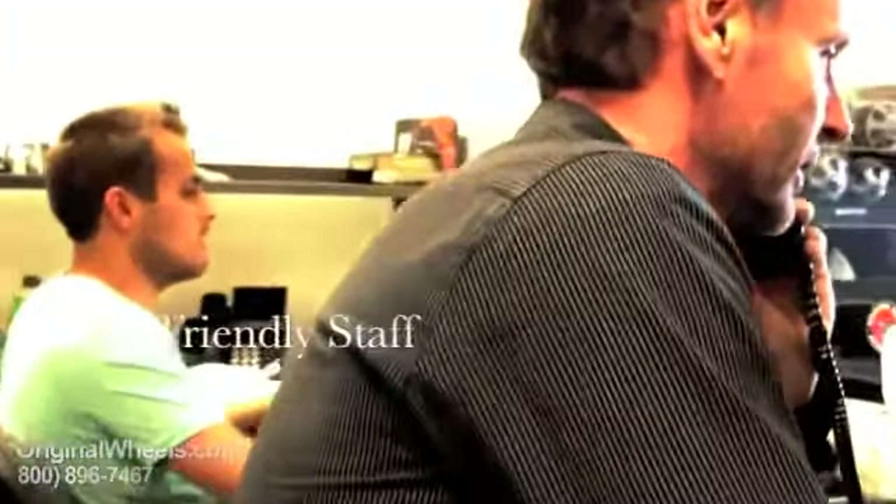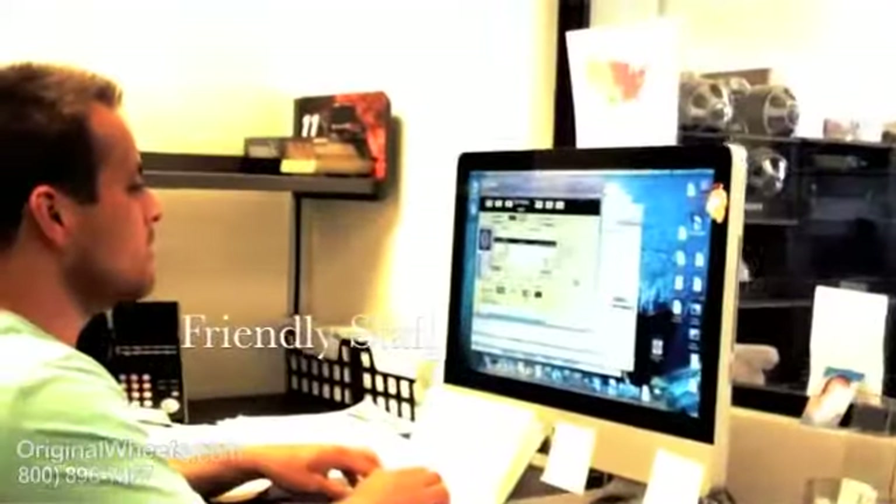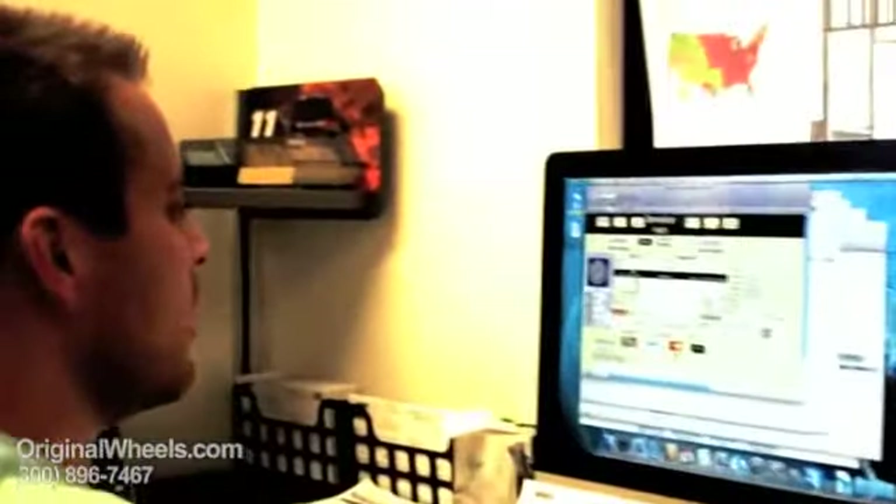Thanks for calling OriginalWheels.com, this is Chris, how may I help you? John, thanks so much for calling. I really appreciate it. Have a great day.